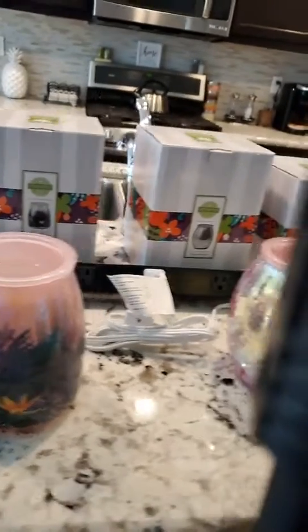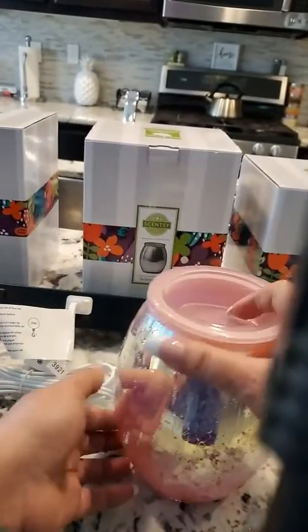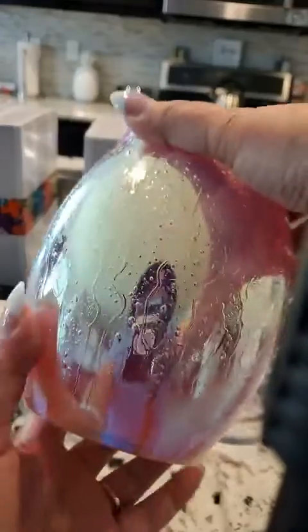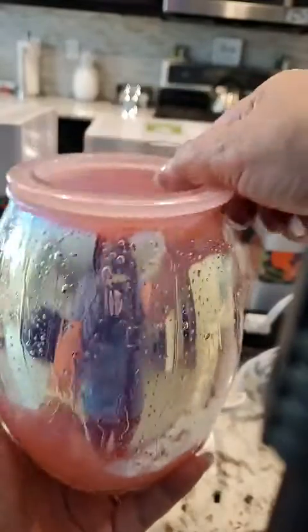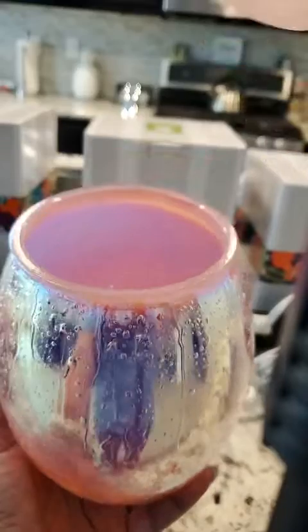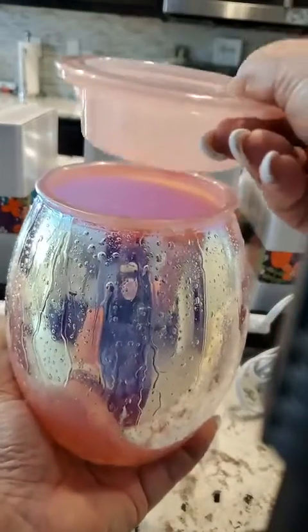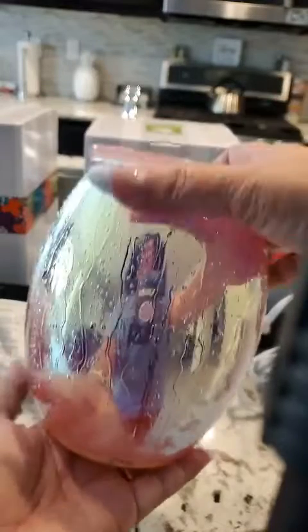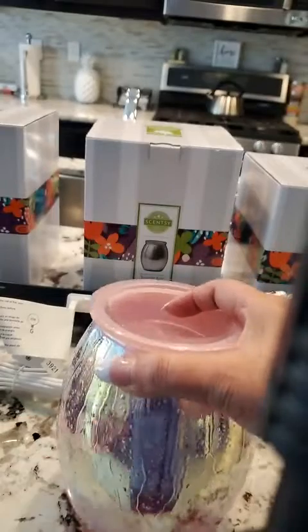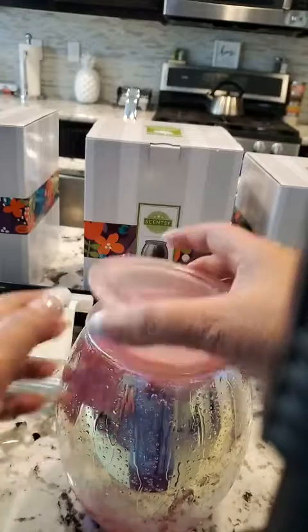This next warmer is called Summer Rain. You guys, this is amazing how they got that texture on there — beautiful iridescent pink with the dish to match. Your wax is warmed with a bulb. Wait till you see this one on — it's gorgeous. Summer Rain is $55 and it's a six and a half inch tall warmer.